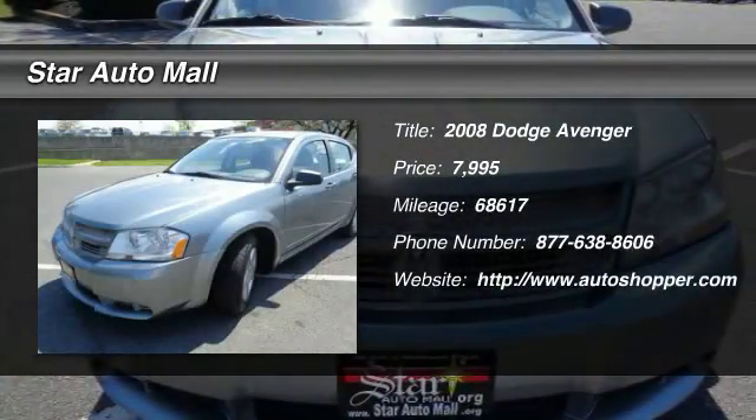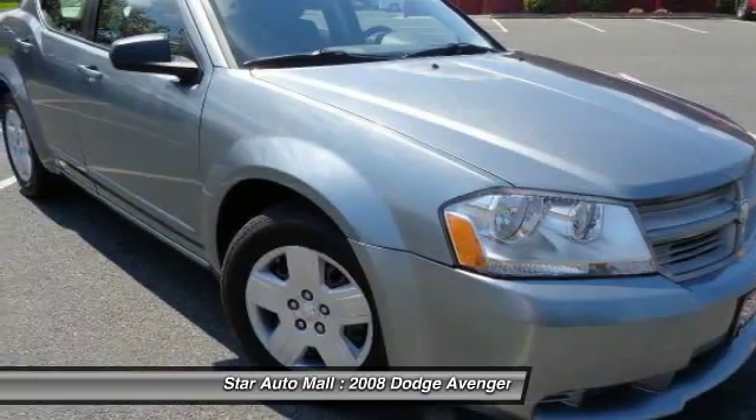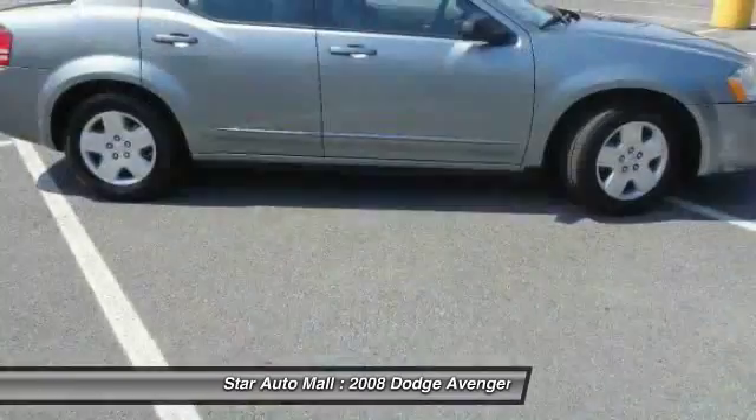The 2008 Dodge Avenger. The Avenger combines strength with fuel efficiency to ensure that its sporty looks do not deceive.